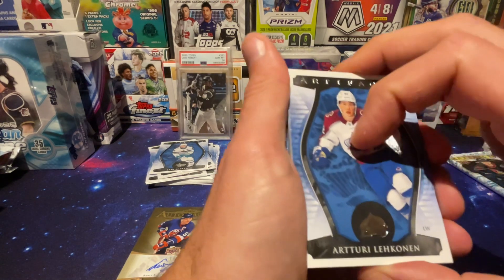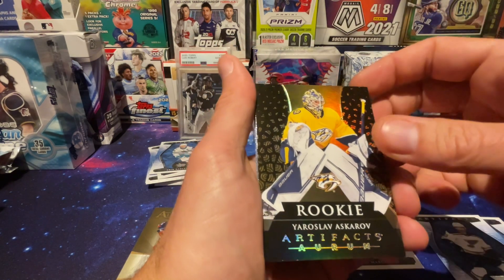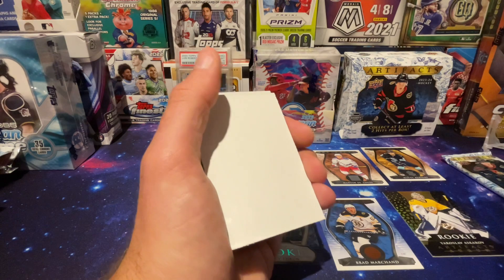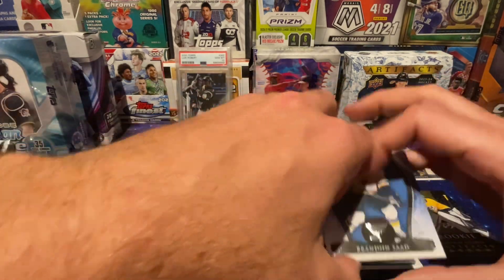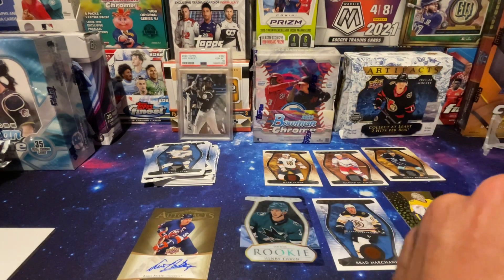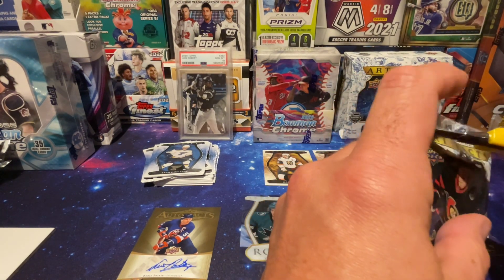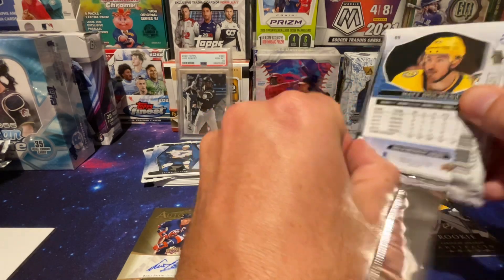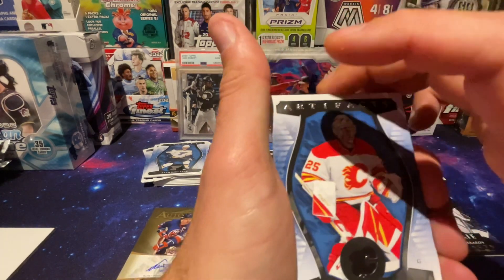Something thicker in here — this must be the second hit. Nope, that's the Yaroslav — one of those room cards. And Jordan Eberle. Last pack — last pack magic. What are my two hits? I'm super confused here.